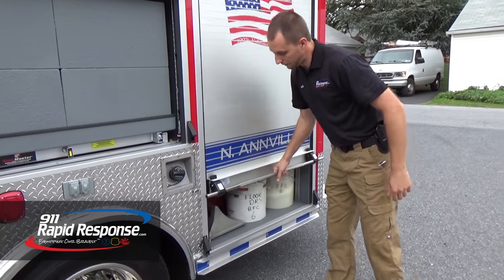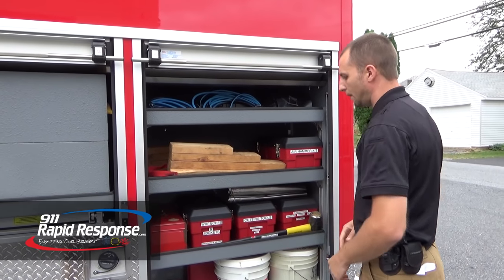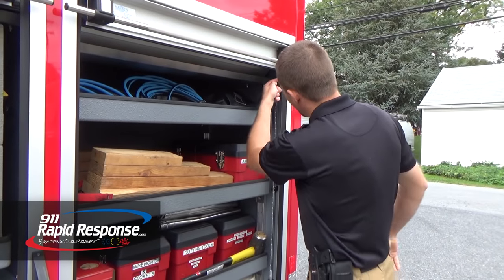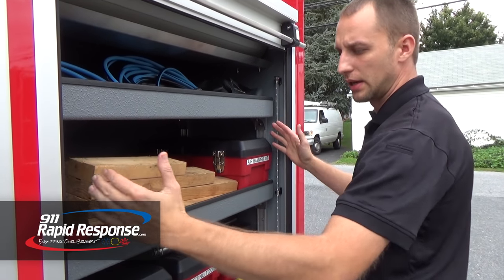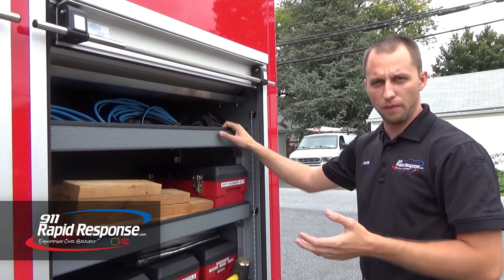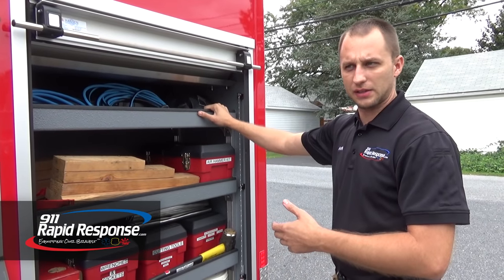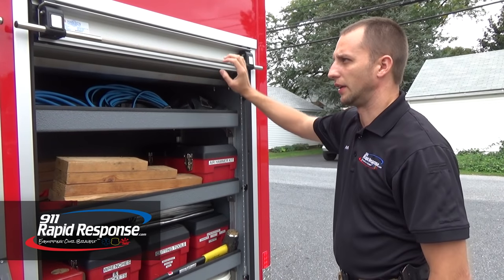We'll hit one of these back compartments as well. Here we have some minor cribbing, some toolboxes, and that sort of thing. One unique thing about these compartments is the neatness, the cleanness, and how everything is built with aluminum. Super heavy-duty — almost overbuilt — but there's no such thing as overbuilt here at Rapid Response or with Custom. It gives us that durability that's going to last the lifetime of this vehicle, which is very important for the application this thing could be driving in.